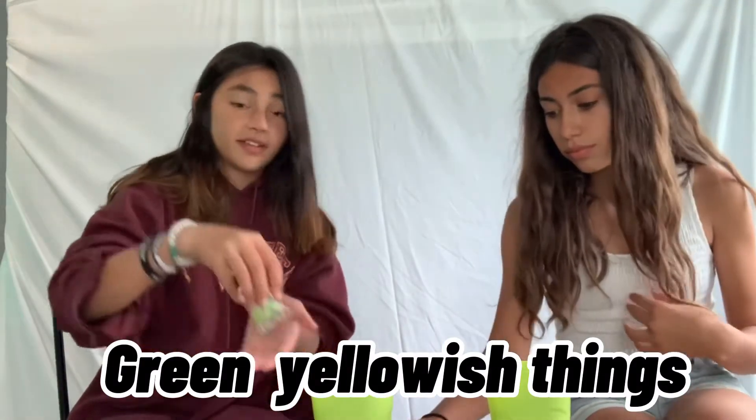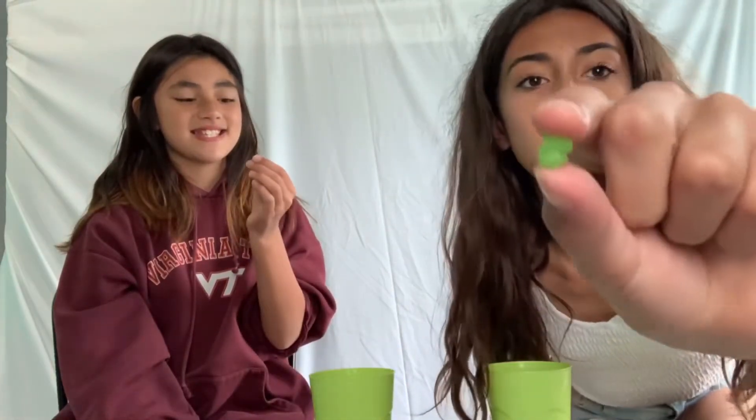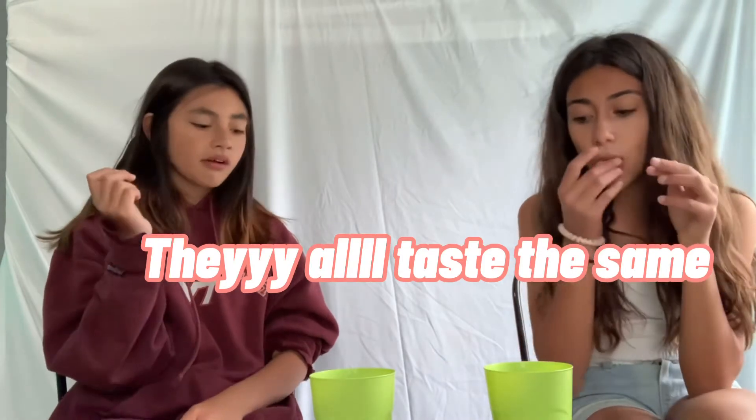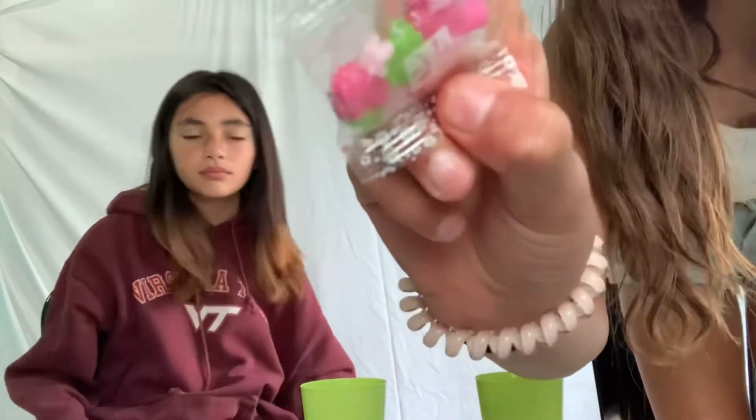Okay, so we have these candies — they're like little green-yellowish ones. It looks like rock candy. Three, two, one. That's like... it washes down the taste of the other thing, so I love this — that's really good. The yellow one tastes the same, but a little more lemony. The white ones are really good too. They taste the same, so it's not that big of a deal. On to the next candy!